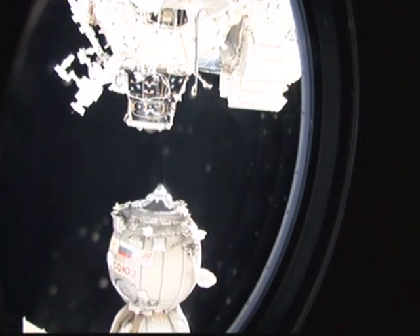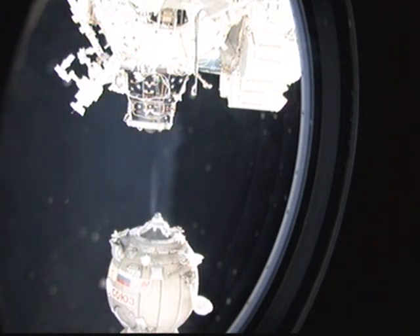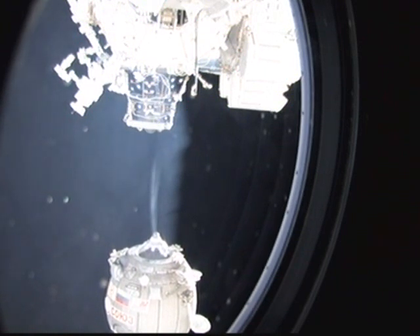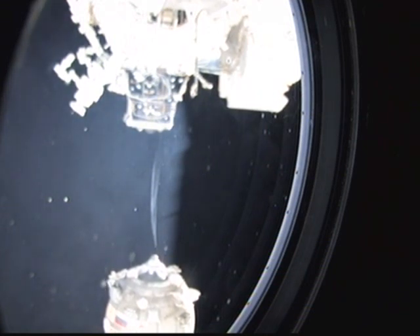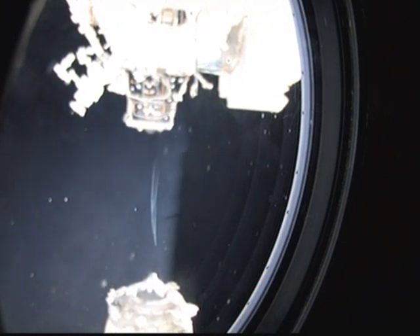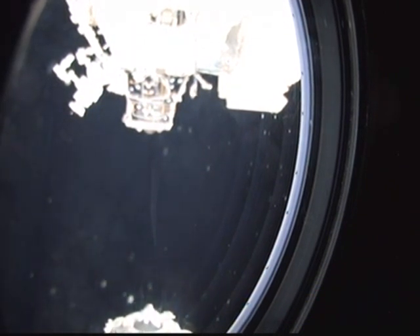This footage is showing the first few feet of the journey home for Expedition 16 Commander Peggy Whitson and Expedition 16 Flight Engineer Yuri Malenchenko, as well as spaceflight participant So Yeon Yi, launched to the station with the Expedition 17 crew on April 8. The Expedition 16 crew members spent a total of 190 days aboard the International Space Station.